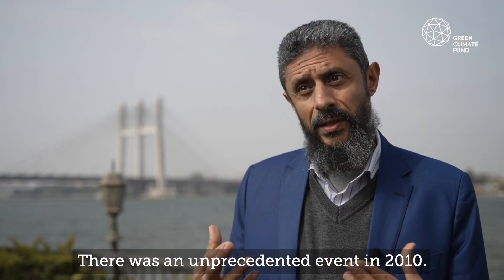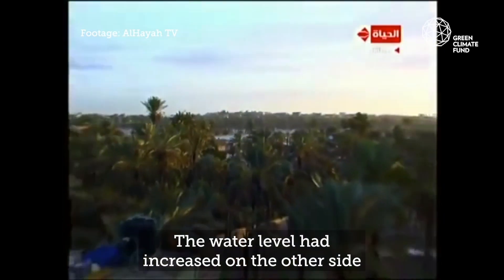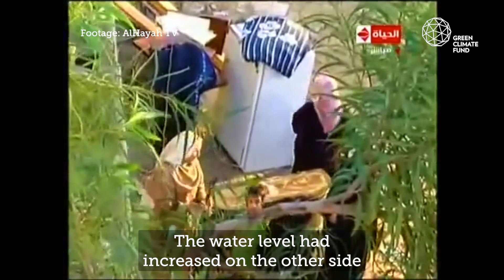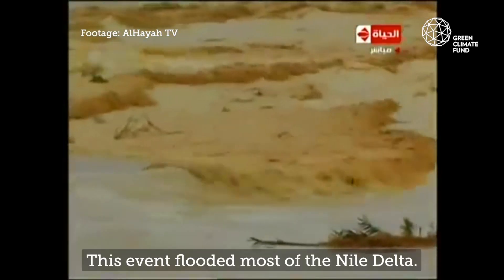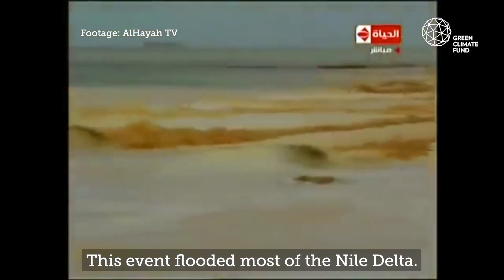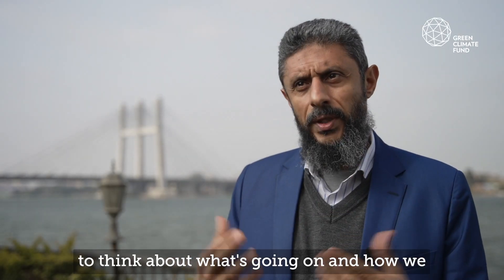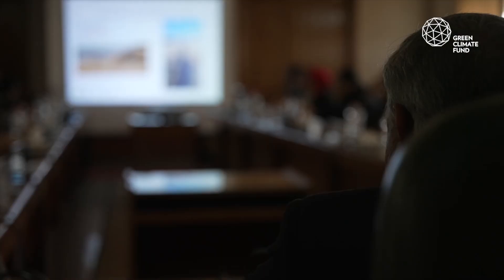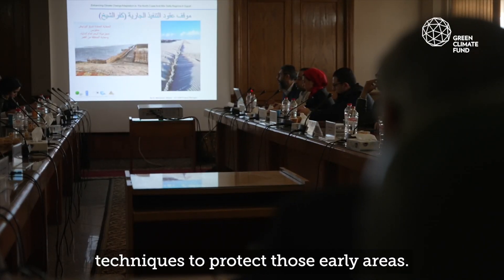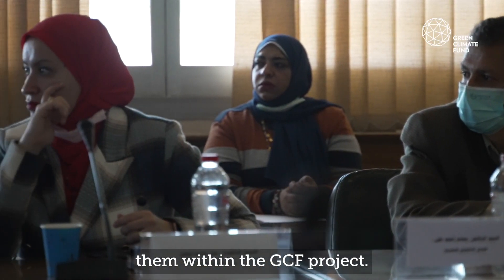There was an unprecedented event in 2010 that flooded most of the Nile Delta. This was like an alarm to the government here, to think about what's going on and how we can minimize the damages of such events. That's how we started looking at techniques to protect these areas, and now we are upscaling them within the GCF project.